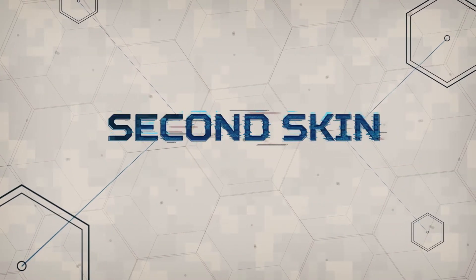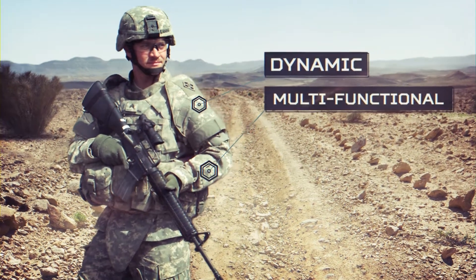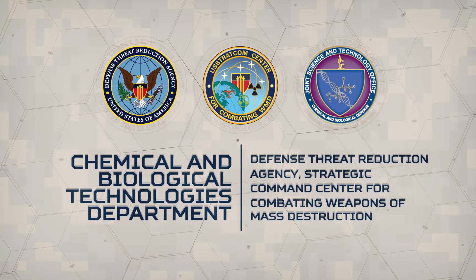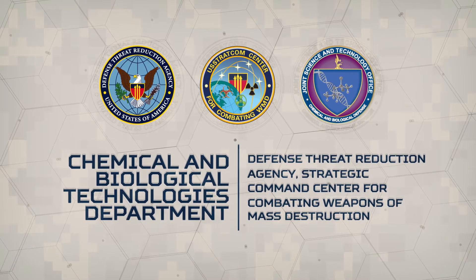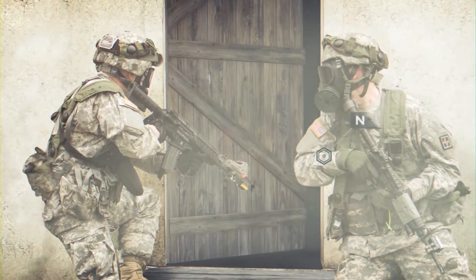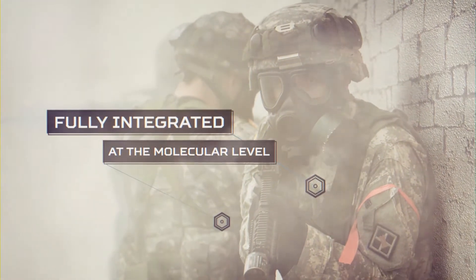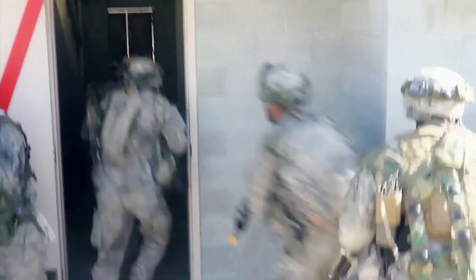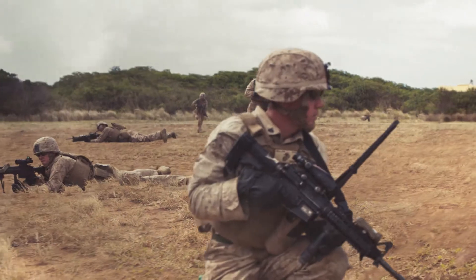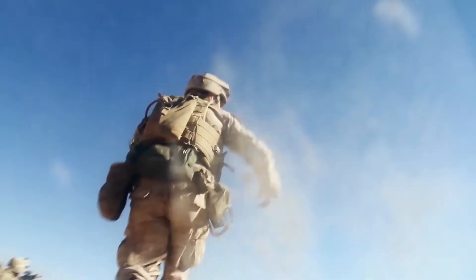The future is now, in the form of Second Skin. The Dynamic Multifunctional Materials for a Second Skin program is an effort by the Defense Threat Reduction Agency's Chemical and Biological Technologies Department, better known as DTRA-CB, to develop an everyday uniform made from novel, dynamic, multifunctional materials that are fully integrated at the molecular level. This integration allows the uniform itself to provide protection against chemical and biological threats while adapting to minimize thermal burden, ultimately making the warfighter safer and more combat effective.